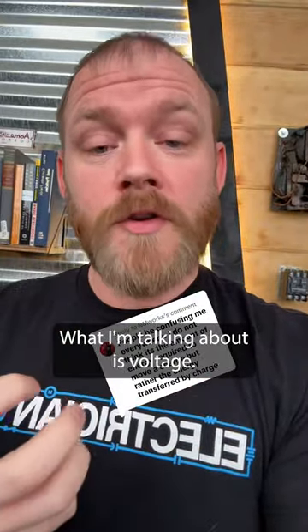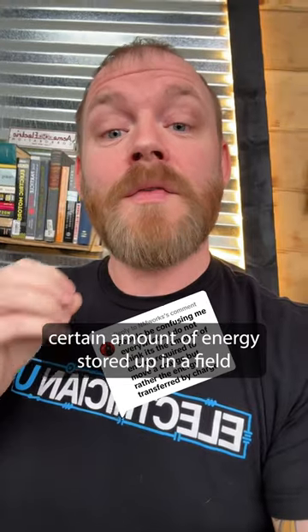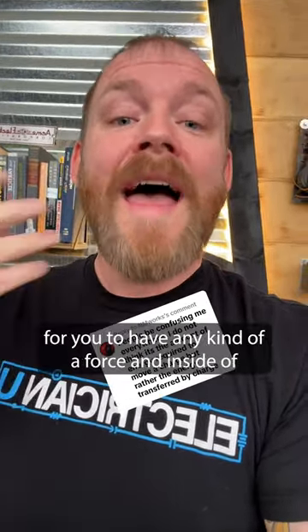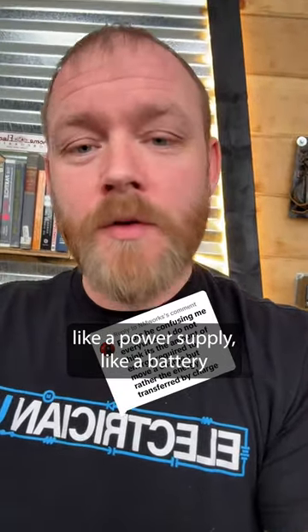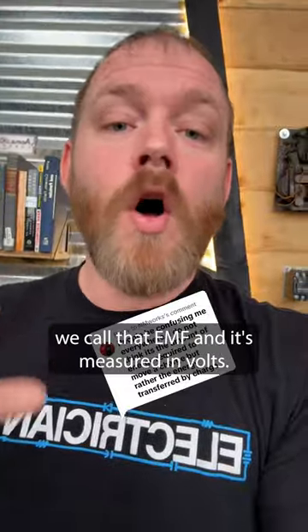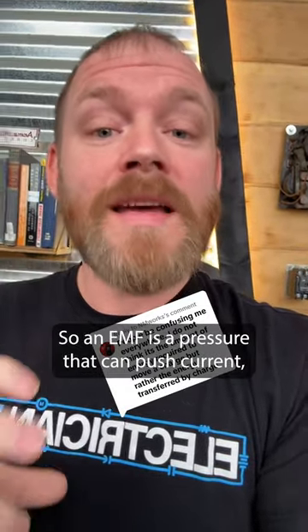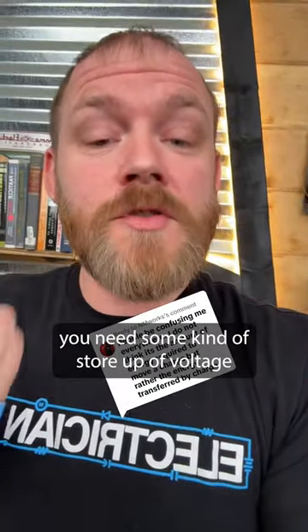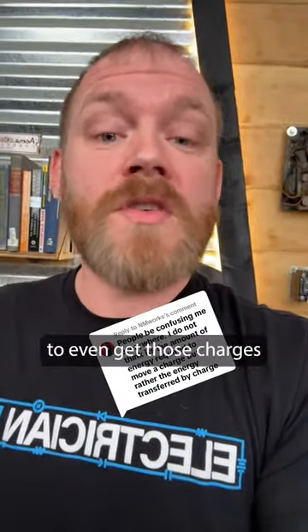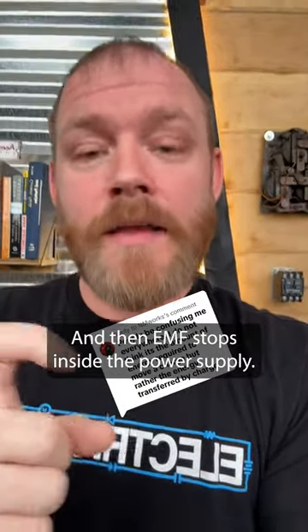What I'm talking about is voltage. It actually takes a certain amount of energy stored up in a field to create an electrical field between two points for you to have any kind of a force. Inside a power supply — like a battery or generator — we call that EMF, and it's measured in volts. An EMF is a pressure that can push current, but you need some kind of store-up of voltage to even get those charges to move in the first place. And then EMF stops inside the power supply.